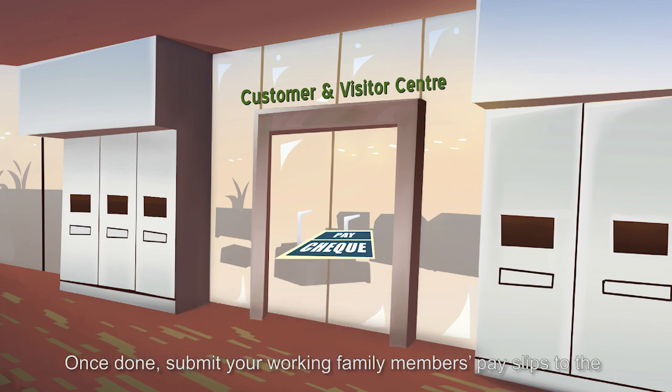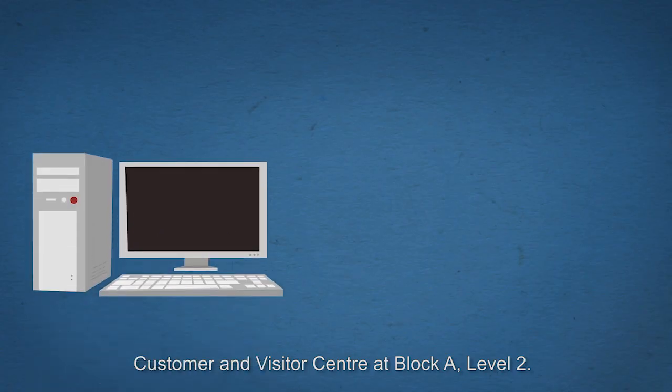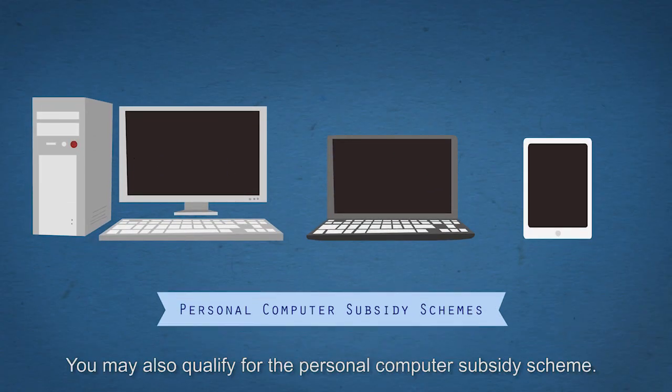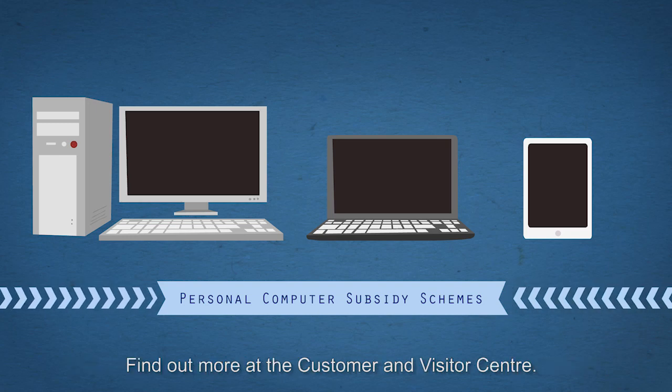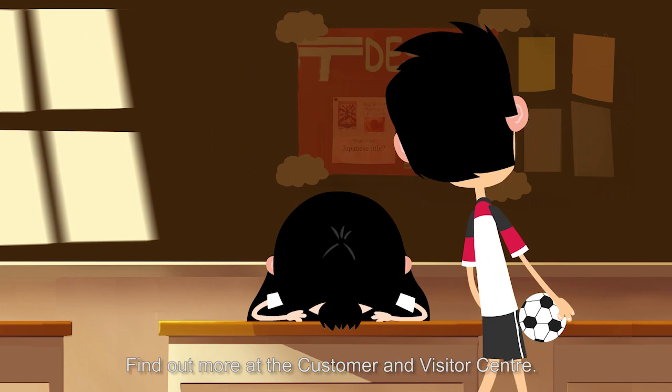Fill up your family's particulars and submit online. Once done, submit your working family member's payslips to the Customer and Visitor Centre at Block A Level 2. You may also qualify for the Personal Computer Subsidy Scheme. Find out more at the Customer and Visitor Centre.